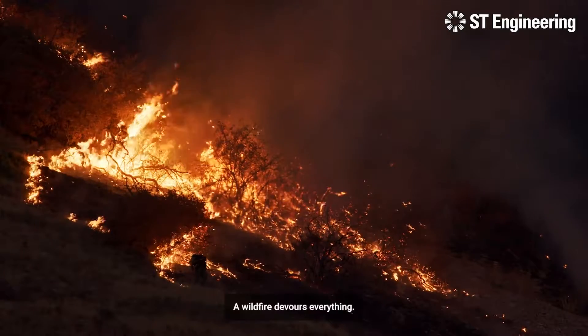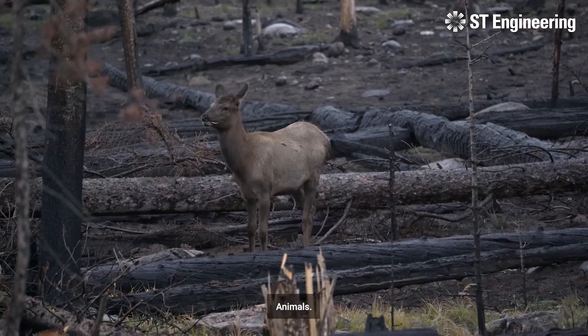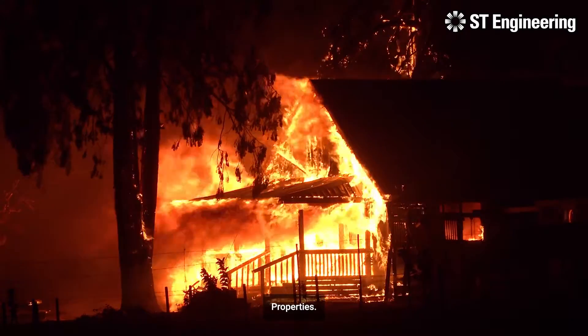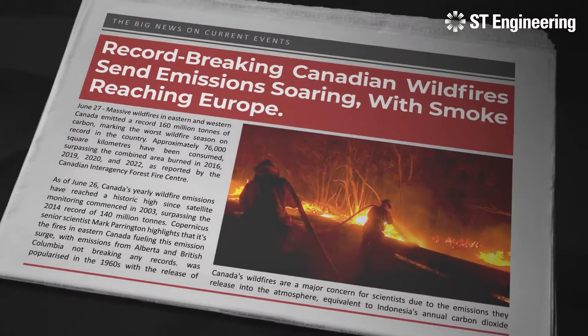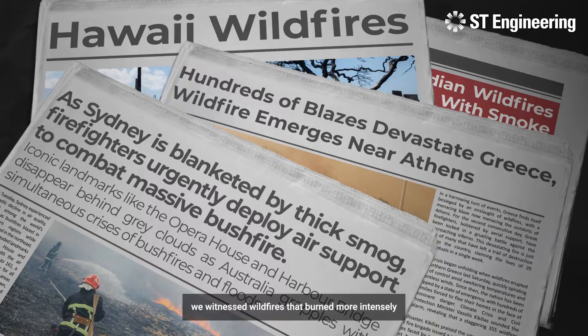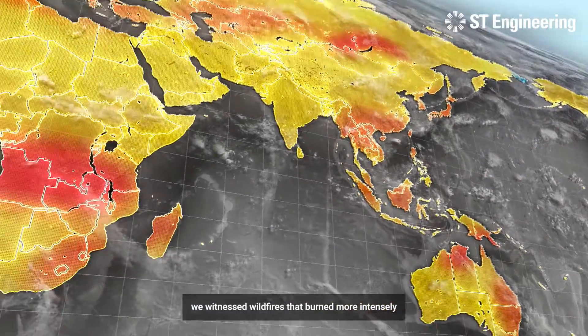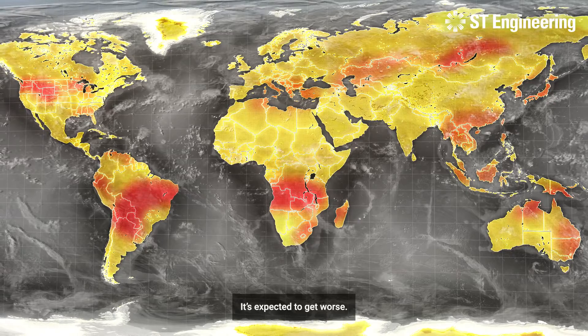A wildfire devours everything — forests, animals, properties, people. In recent years, we witnessed wildfires that burn more intensely and frequently than ever before. It's expected to get worse.